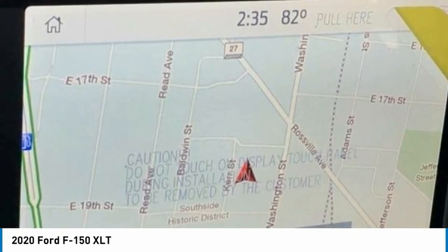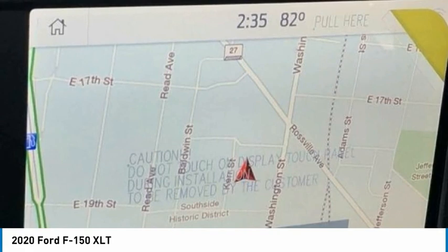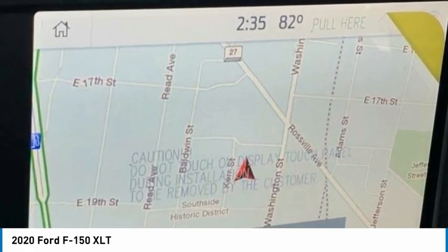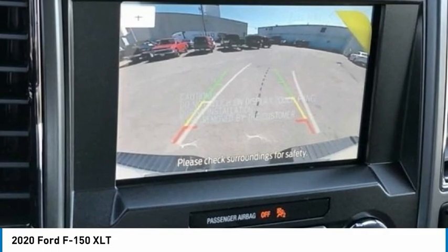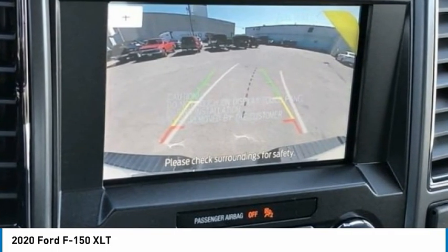Heated Front Seats. Integrated Trailer Brake Controller. Sirius XM Radio. SYNC 3. Tailgate Step with Tailgate Lift Assist. Tray-Style Floor Liner. Voice Activated Touchscreen Navigation. 18 Chrome-like PVD Wheels. XLT Chrome Appearance Package. 2-Bar Style Grille with Chrome 2 Minor Bars.